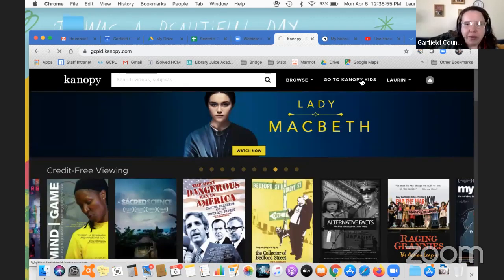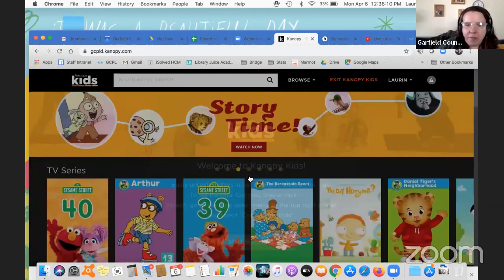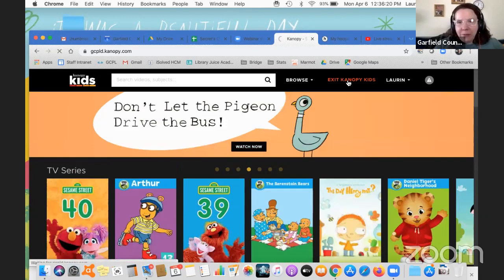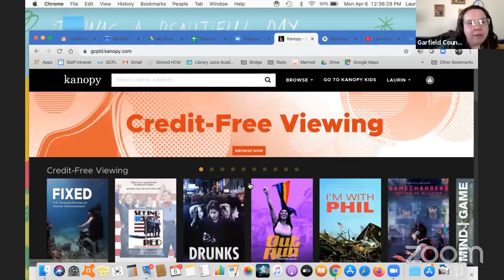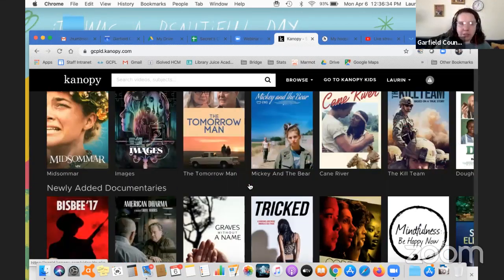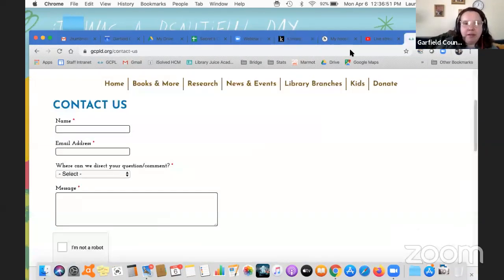Let me just show you Canopy Kids real quick. You can set parental controls so that kids can go ahead and start using it on their own and figure out what they want to watch. The thing to keep in mind about Canopy is you're actually streaming these movies, so you need to be connected to Wi-Fi at all times while you're watching it. If you have a smart TV or a device that hooks up to your TV, like a Roku or an Apple TV, you can download the Canopy app and do all this straight from your TV.